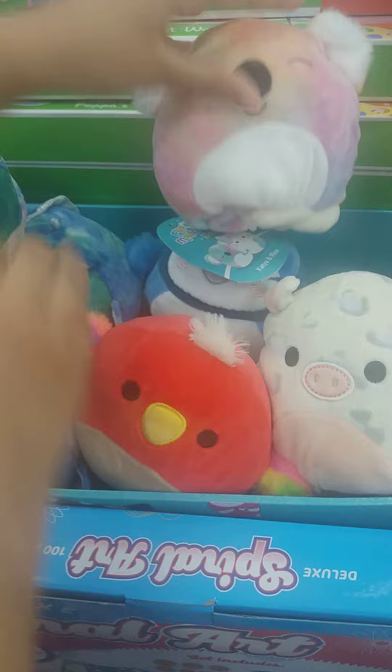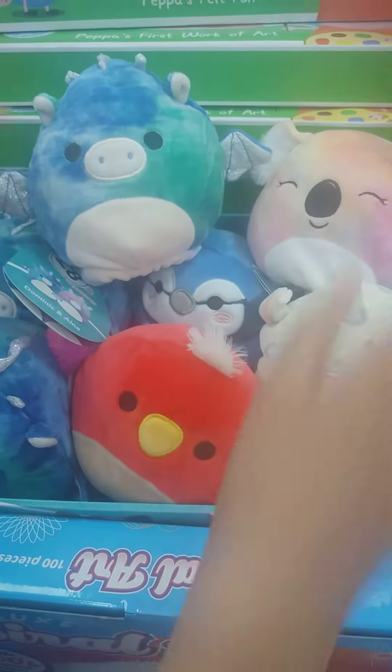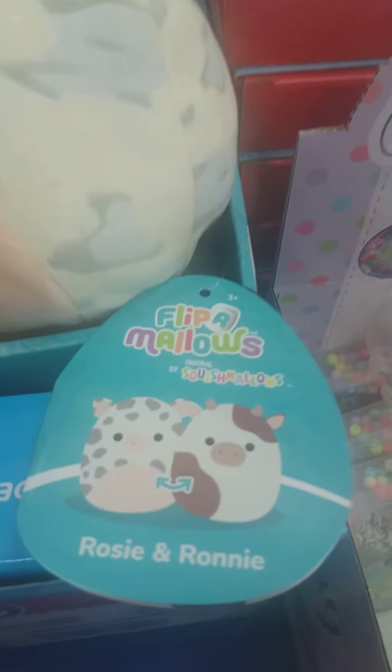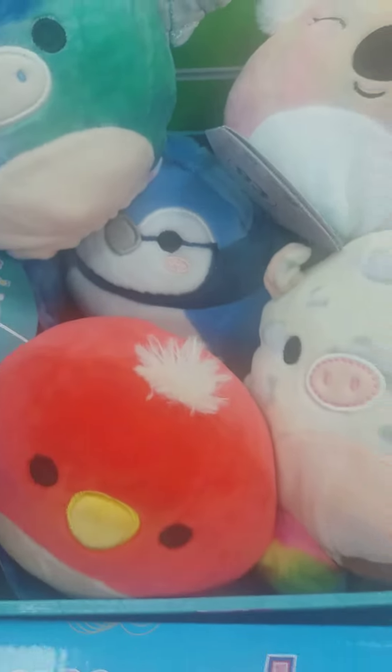Comment down below which one is your favorite! My favorite has to be the cow and pig one, and the Babs and Paco. Ladies, we are closing!